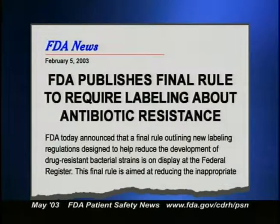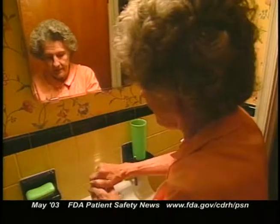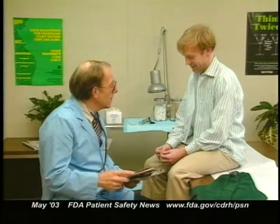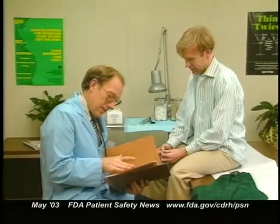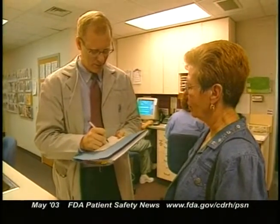By early next year, healthcare providers will see new statements in the labeling advising that these drugs should be used only to treat infections believed to be caused by bacteria. There's also a role for the patient — when patients fail to complete the full course of treatment, that also promotes drug resistance. Part of the labeling will encourage physicians to counsel their patients about proper use of these drugs and the importance of taking them exactly as directed, completing the full course of therapy and not skipping doses even if they feel better.